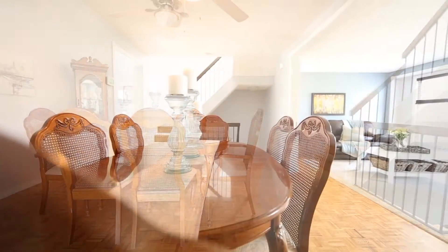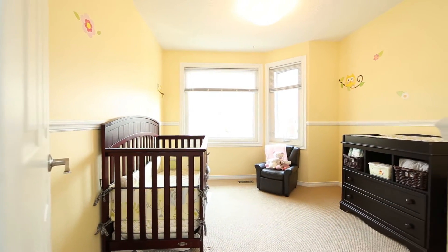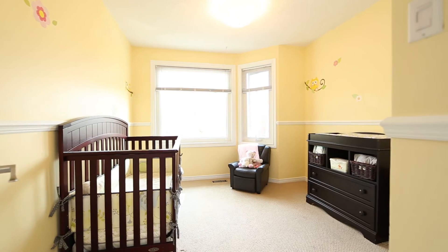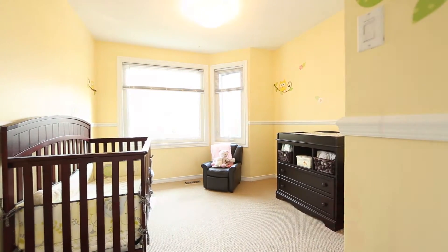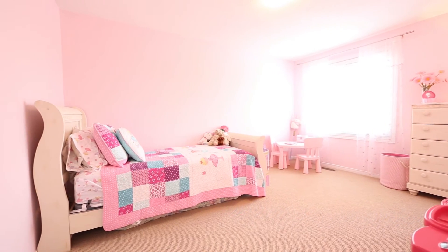Leading to your third level, note the skylight and airy feeling this level brings. Two great size bedrooms with closets, or use one as a reading area, and a main bathroom with tub shower combo with extended vanity.